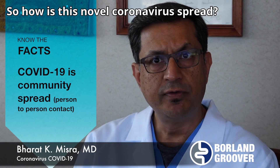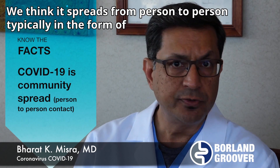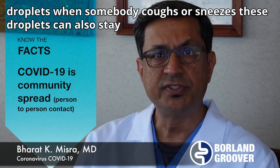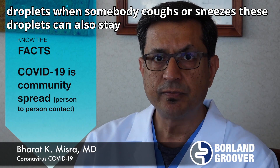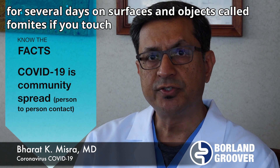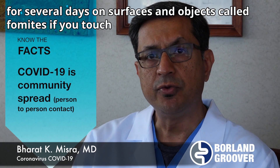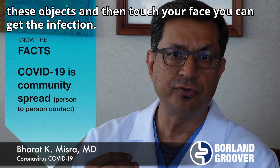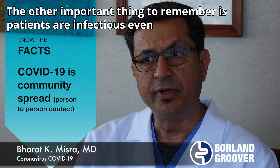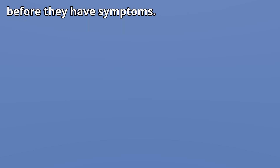So how is this novel coronavirus spread? We think this spreads from person to person, typically in the form of droplets when somebody coughs or sneezes. These droplets can also stay for several days on surfaces and objects called fomites. If you touch these objects and then touch your face, you can get the infection. The other important thing to remember is patients are infectious even before they have symptoms.